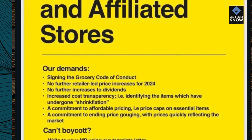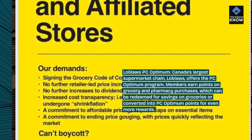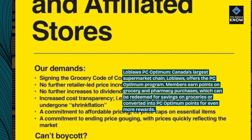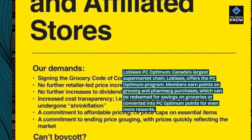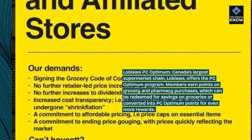Loblaws PC Optimum — Canada's largest supermarket chain, Loblaws, offers the PC Optimum program. Members earn points on grocery and pharmacy purchases, which can be redeemed for savings on groceries or converted into PC Optimum points for even more rewards.